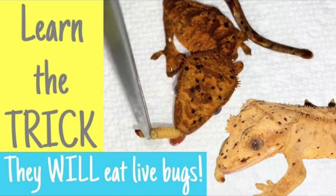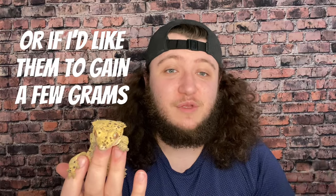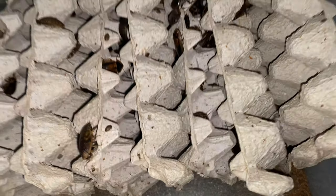I also have a whole video on how to feed picky crested geckos insects, because some of them are picky — even some of mine are. Since I have so many, I have two whole colonies of dubia roaches. I'll occasionally use hornworms or waxworms for geckos that are skinny. Crickets are a pain — they stink — so no thank you. I use dubia roaches, and let me know in the comments if you want to see a video on how I breed and keep dubias.